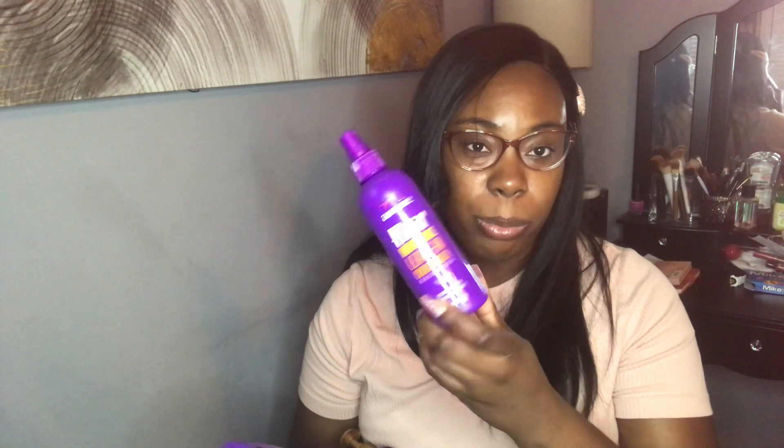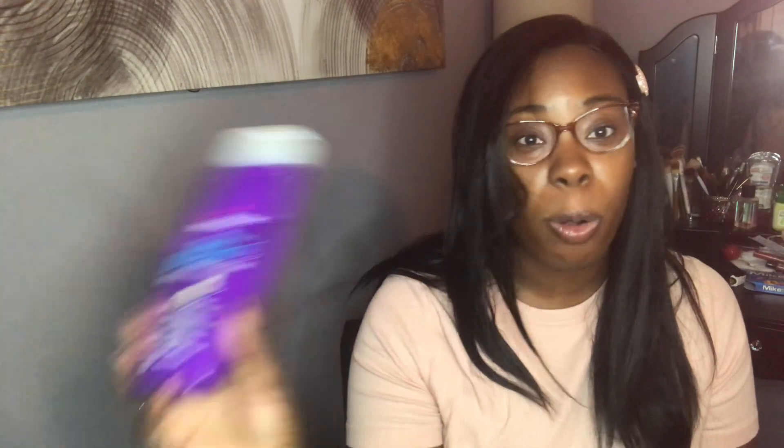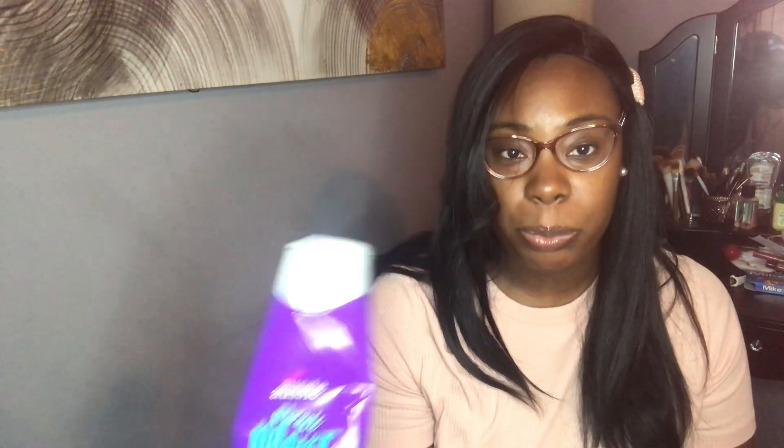A product that I only used on their hair is the Aussie Hair Insurance Leave-In Conditioner. I use this as a refresher spray slash leave-in conditioner. If we were getting up in the morning to go somewhere and I quickly needed to refresh their hair and put it in a ponytail or a bun, this is what I would use. Instead of just using plain water, I would use this because Aussie products smell amazing and it really did soften their hair right before I put whatever gel or whatever in it. I really did like this and I would repurchase it.